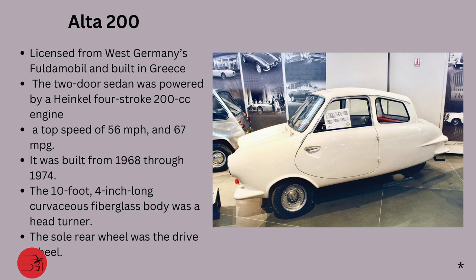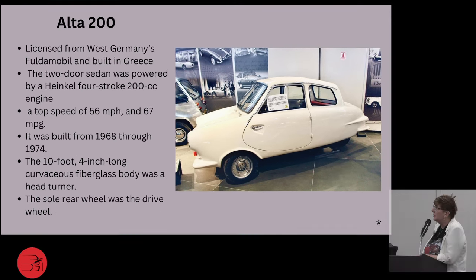Getting into the late 70s, we started to reintroduce electric cars. The Alta 200, licensed from West Germany's Fuldamobil and built in Greece, was a two-door sedan powered by a Heinkel four-stroke 200cc engine, with top speed of 56 mph and 67 miles per gallon. Built from around 1968 to 1974, it was 10 feet 4 inches long with a curvaceous fiberglass body — a real head-turner. The sole rear wheel was the drive wheel.